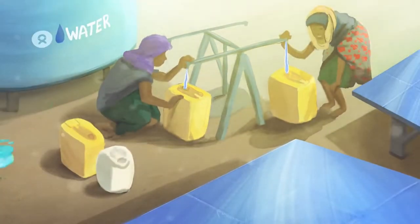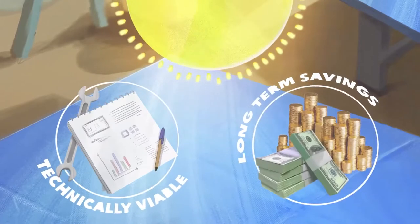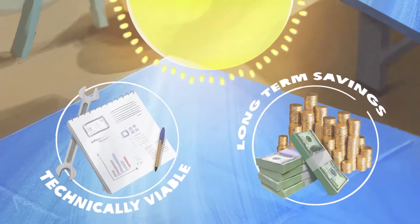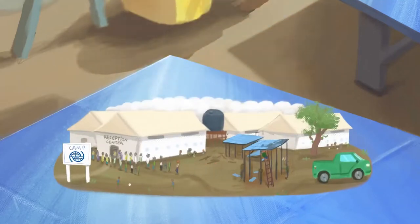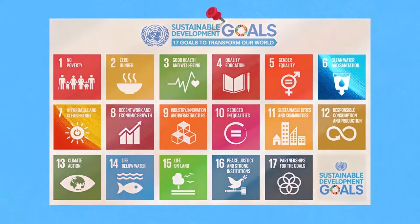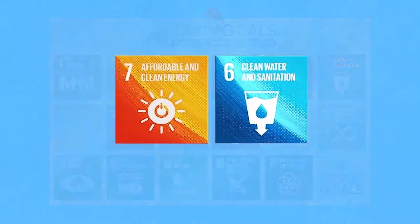Solar power is now a proven and reliable solution for water supply in humanitarian and development contexts, including during camp setup and the first phase of an emergency. Solar also contributes to the achievement of the Sustainable Development Goals and is environmentally friendly.